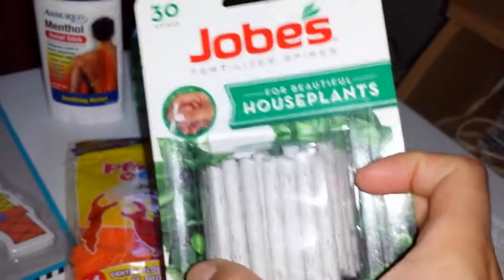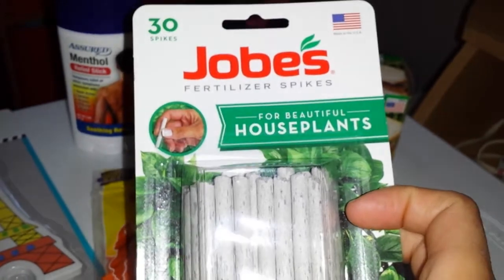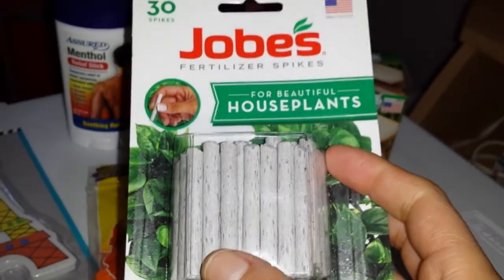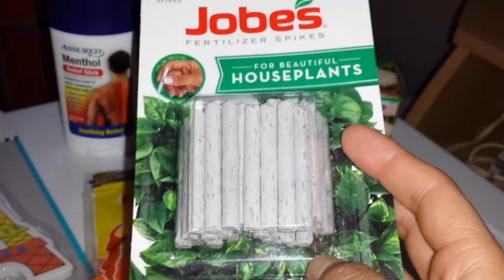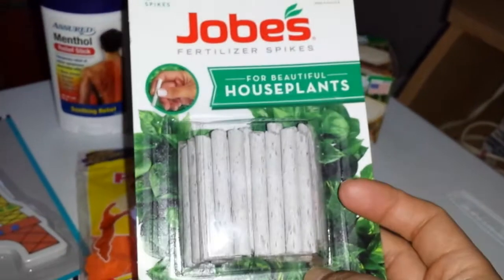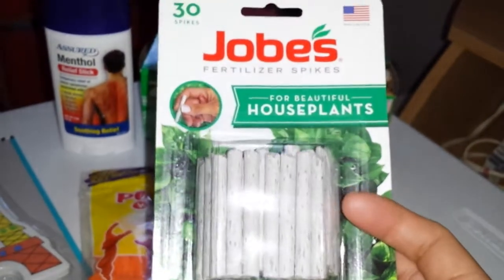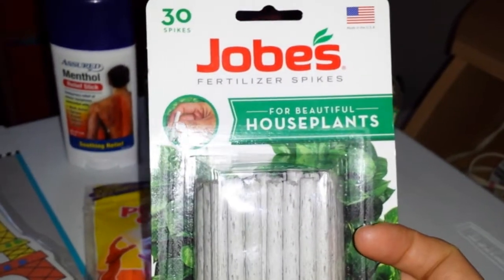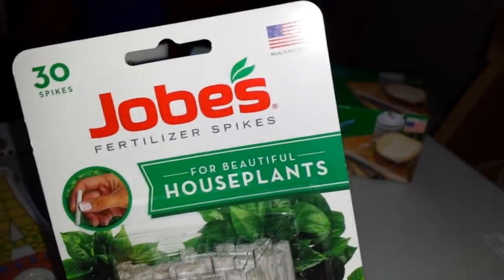I also picked up fertilizer spikes — I'm not sure how you pronounce the brand. In my last haul, which is last week's, I got a little growing kit for my daughter, and I plan on putting these spikes in there. Maybe it might grow — let's see what happens. Sturdy spikes, made in the USA.